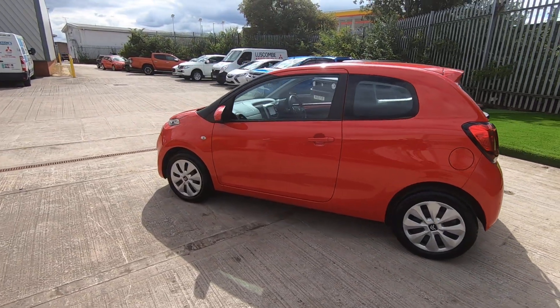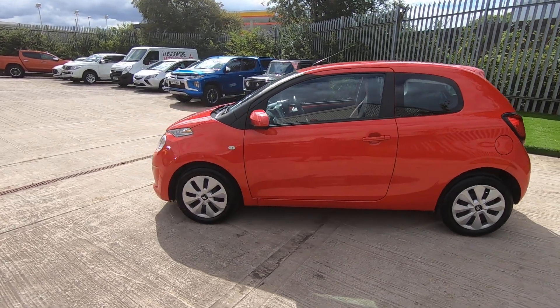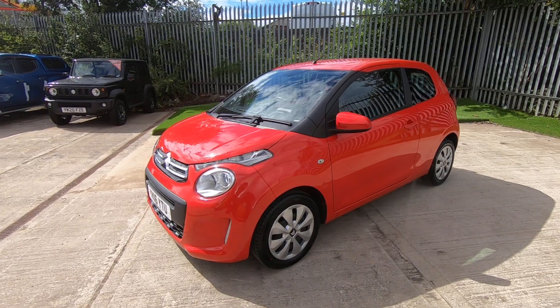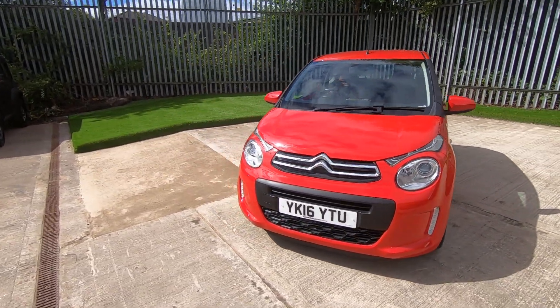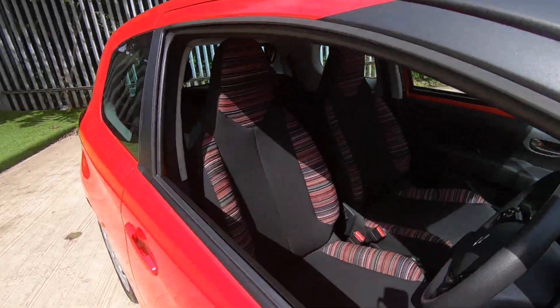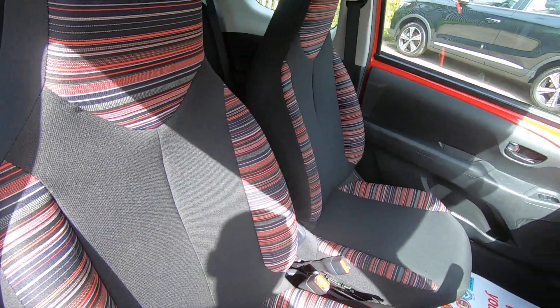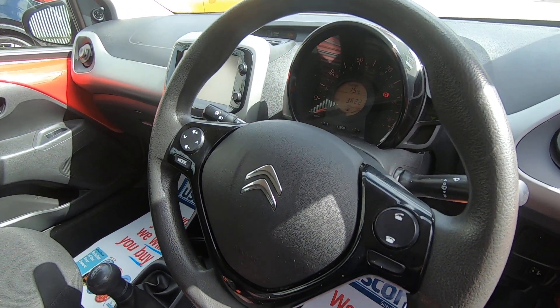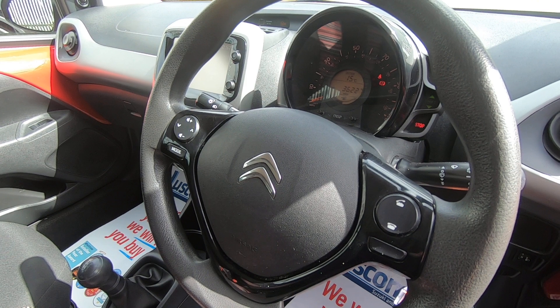The vehicle itself has a full service history. We'll take a look inside — there's plenty of great features also. So like the exterior, the interior is in good condition. You've got integrated controls on the steering wheel for your Bluetooth and audio.